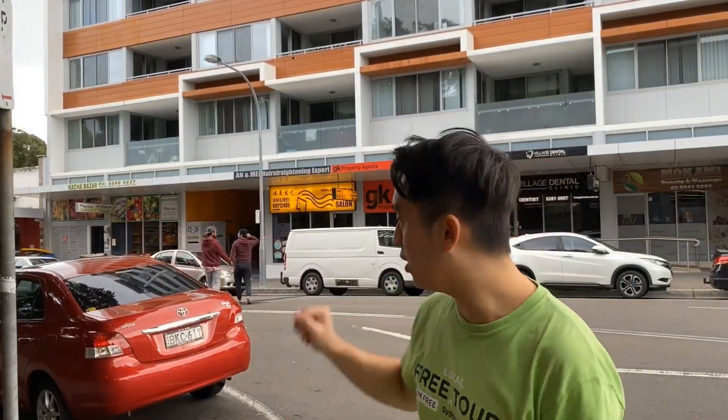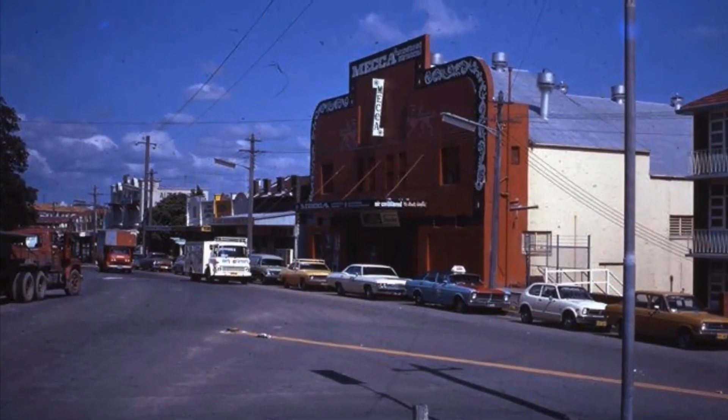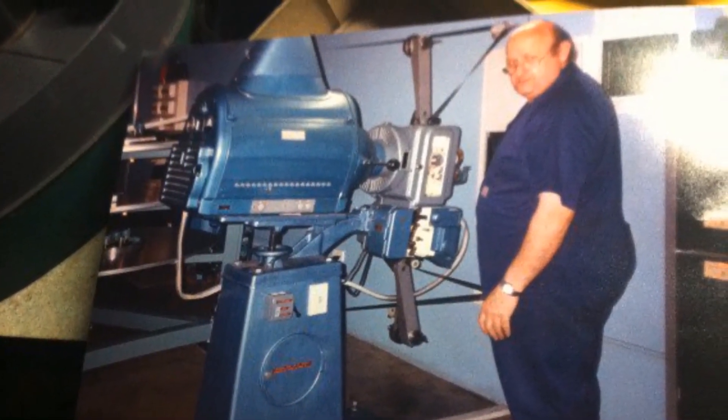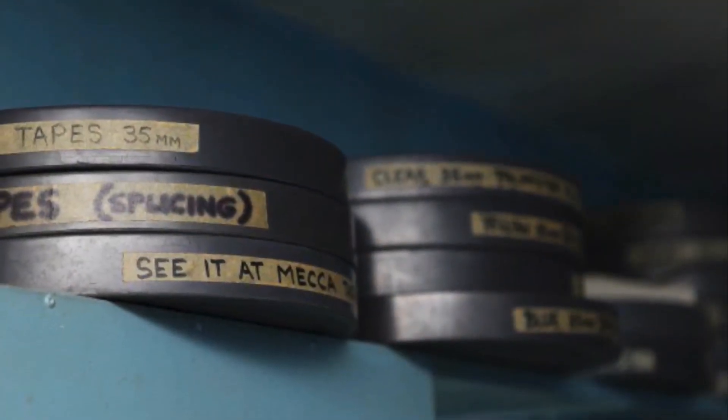Last but not least, we've got the riveting history of these apartments right behind here. Before they became apartments, they actually housed the Mecca Cinema, which has a rather interesting backstory. Originally called the Victory Theatre, it was opened in 1920 with a seating capacity of 1,800. It had a pipe organ and flourished until the introduction of televisions in the 1950s. It was eventually sold to the Mecca Cinemas in 1971.